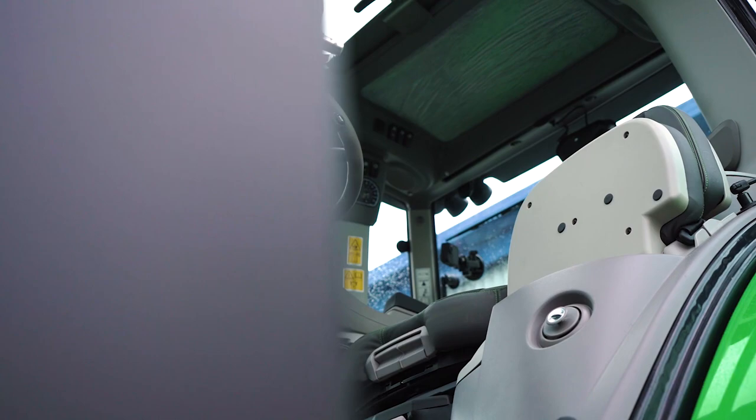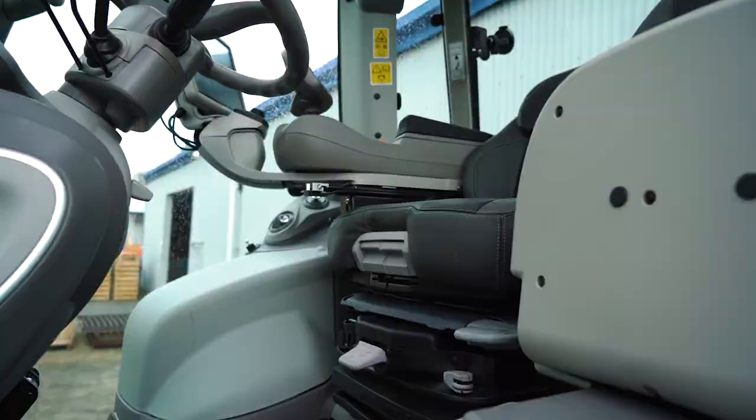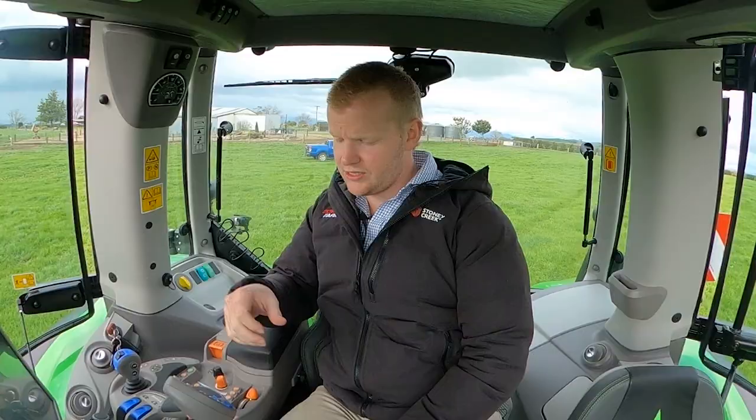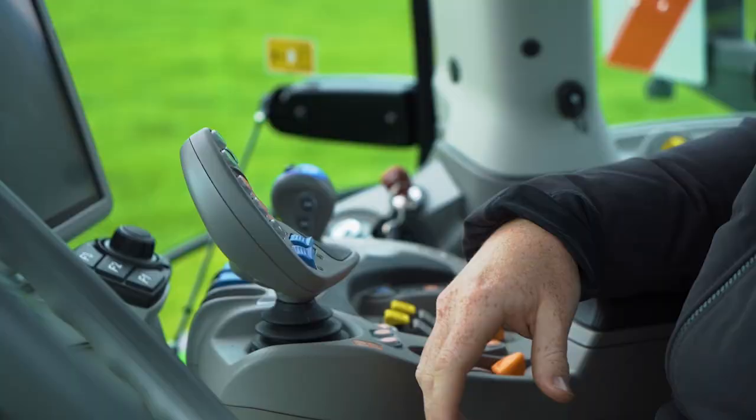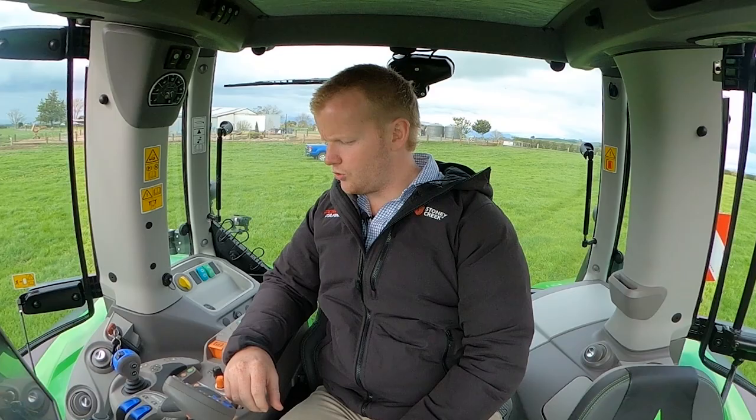Up here in the cab, the layout is obviously very similar to the rest of our family range, so there's great continuity between products — you can jump in and hook straight into it. We feature the same colour coding as our other tractors: orange is the main drive, green is your hitch, blue is your hydraulics, and yellow is your PTO.